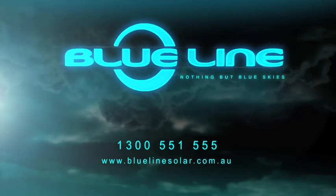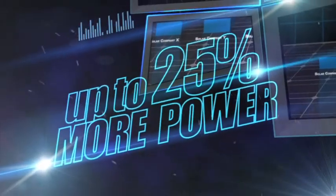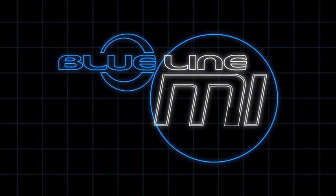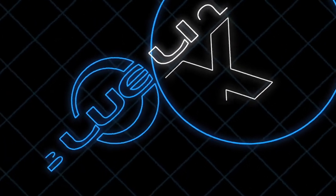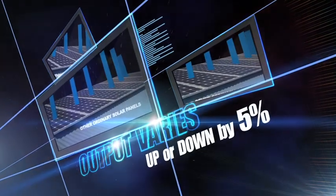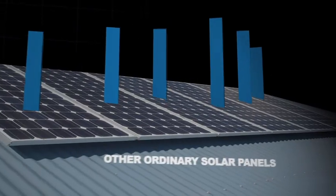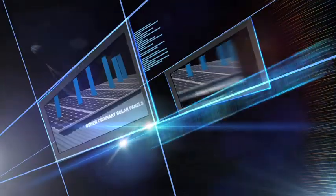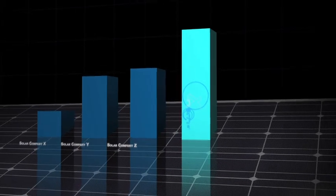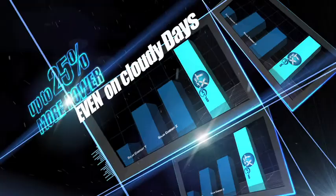The all-new Blue Line Solar Advanced Technology System delivers up to 25% more power than any other solar system. Cutting-edge technology has been perfected in the production of Blue Line Solar MI inverters and XT panels. The output of ordinary solar panels can vary by as much as 5%. Blue Line Solar can optimise power from each fitted panel individually, delivering up to 25% more power even on cloudy days.